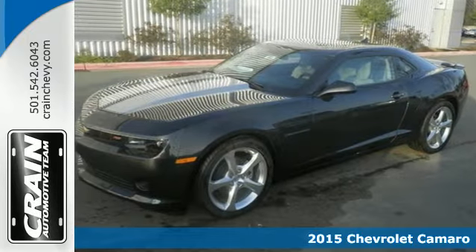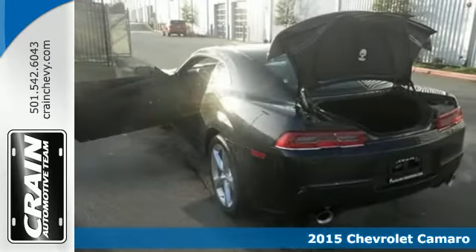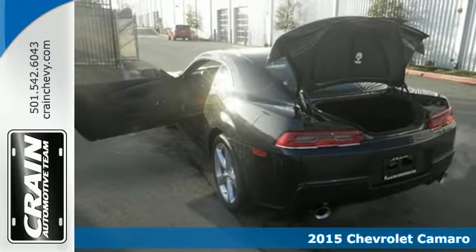Here's a 2015 Chevrolet Camaro. If you love to drive, you will love this Camaro.